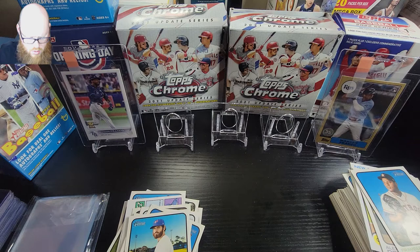So no Wander Franco, which stinks. We got one more box to redeem ourselves and hopefully pull one.